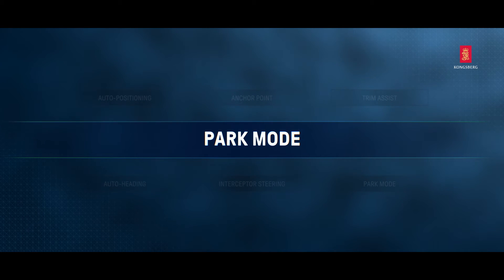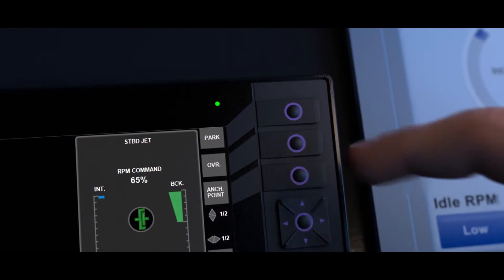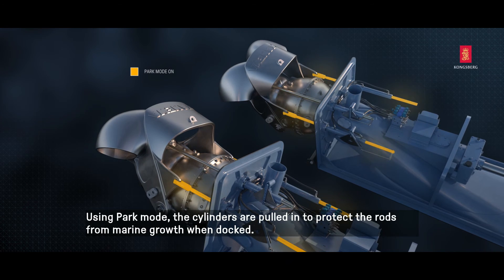Park Mode. Using Park Mode, the cylinders are pulled in to protect the rods from marine growth when docked.